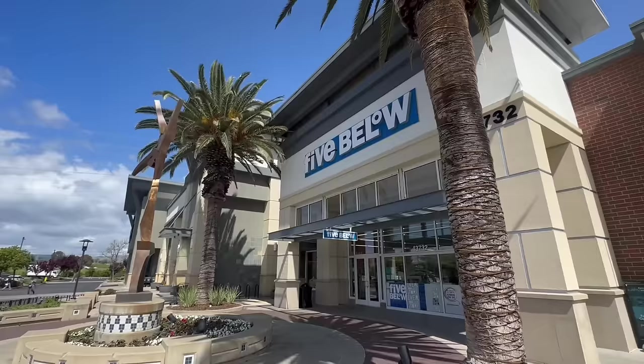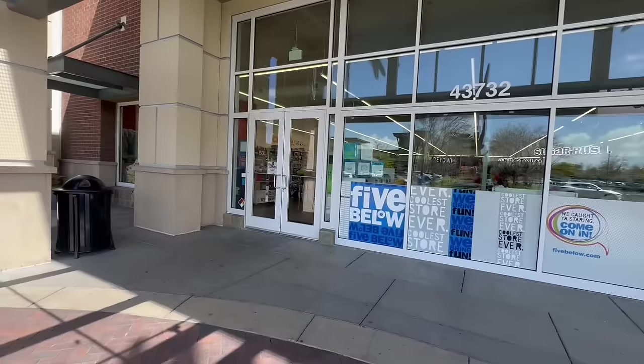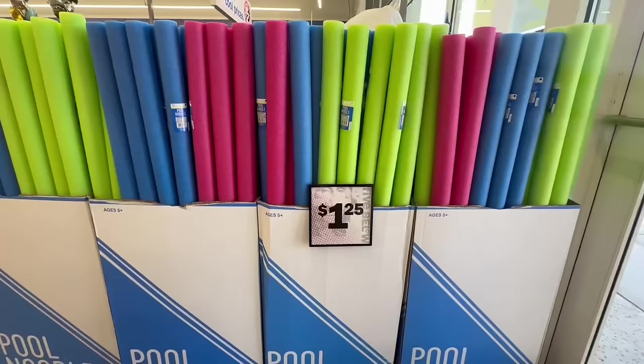Hello, my beautiful friends! I'm back at Five Below — I'm excited to see what has come in, so join me for a brand new walkthrough. It turned out to be such a beautiful day, so let's go in and see what deals we can find.